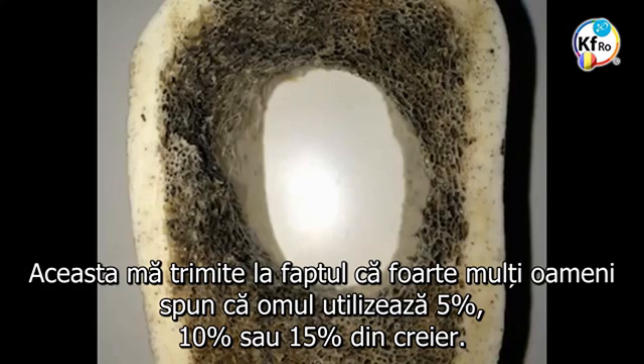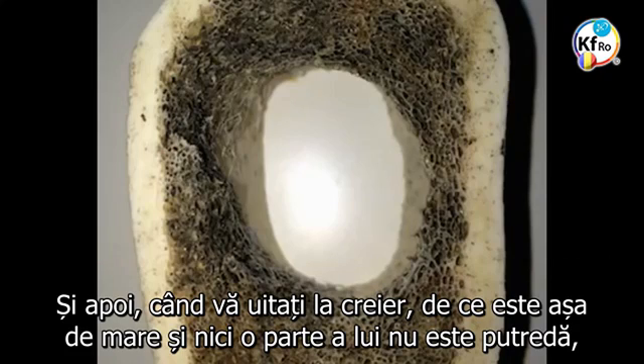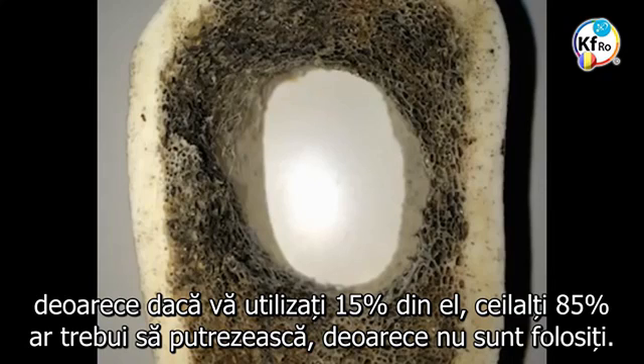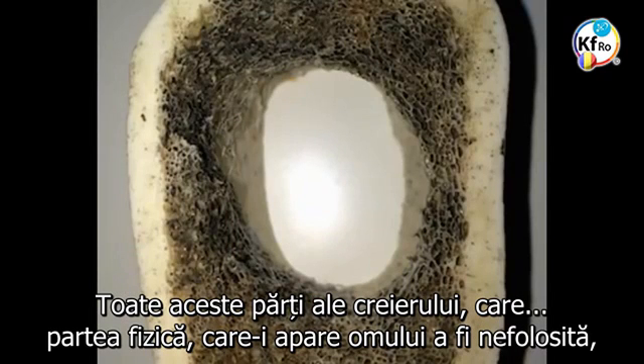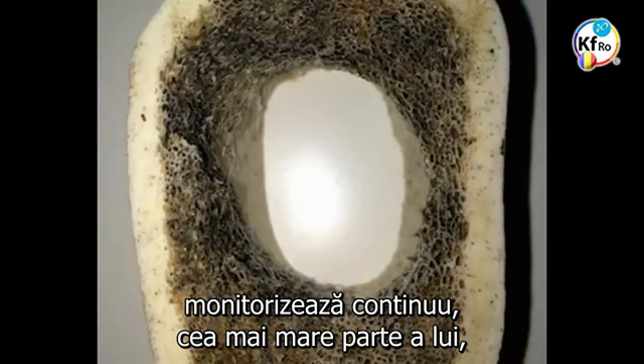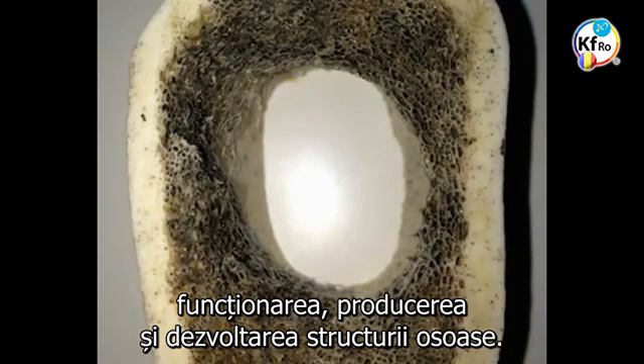This goes back to a lot of people saying that man uses 5%, 10%, or 15% of the brain. When you look at the brain, why is it so big and no part of it is rotten? Because if you use 15%, the other 85% should be rotting away because it's not used. All these parts of the brain which appear to man as not used are continuously monitoring, for the most part, the operation, the production and the running of the bone structure.